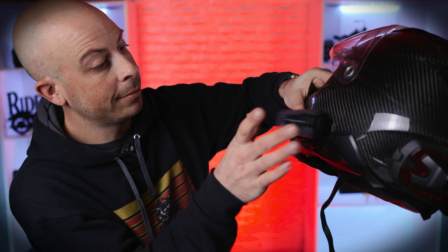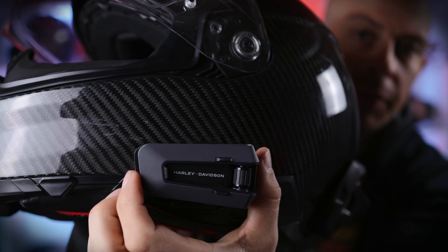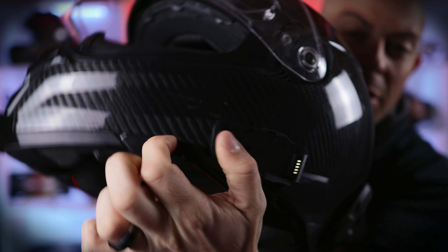My absolute favorite feature has to be this air mount right here — whoever invented this, you need a raise. You can literally throw the headset on with a snap, which makes it especially easy if you already have your helmet on. And to remove it, all you have to do is press down on this little tab and slide it right off. It's that easy, and you don't have to worry about it falling out — it's super secure.